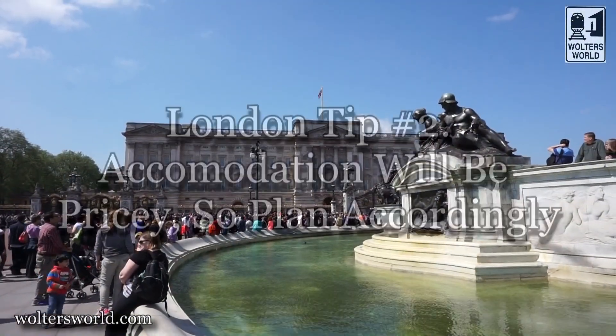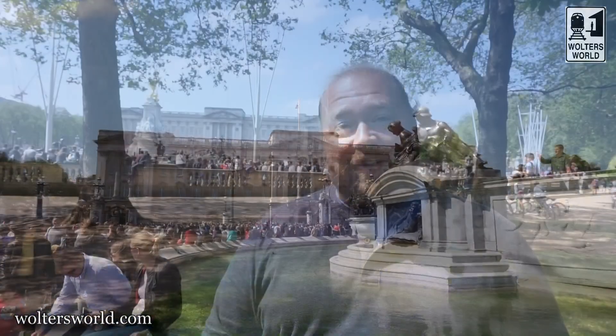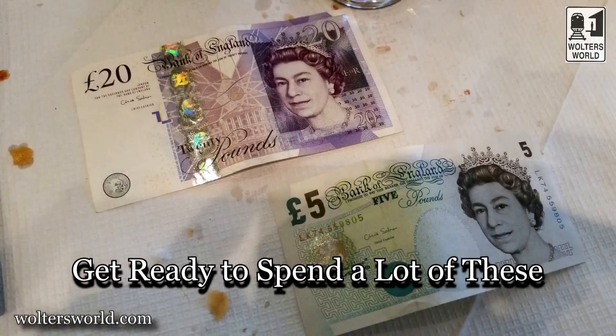The second tip we have for you is: realize that accommodation here in London, no matter where you are, it is expensive. So expect to pay a pretty penny no matter where you stay. It's not cheap to come here, not cheap to eat here, not cheap to be here. Money will disappear and accommodation follows that. So just get something acceptable and use it as a base to see a lot of the city.